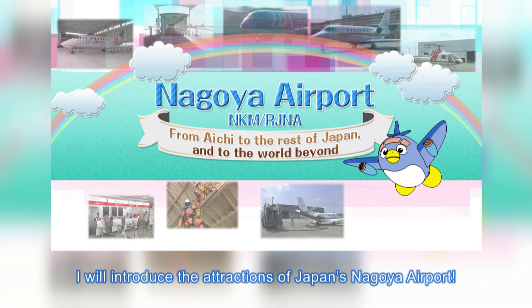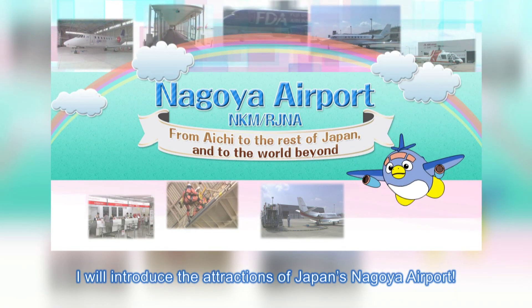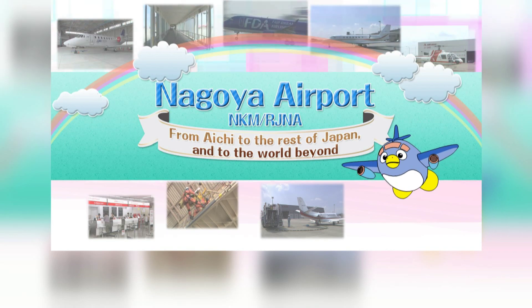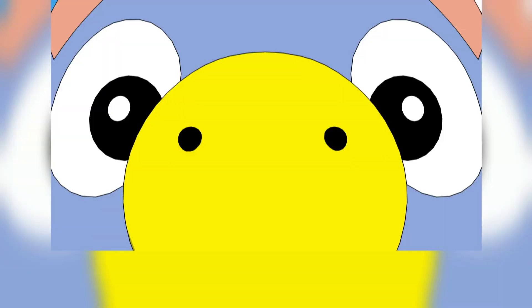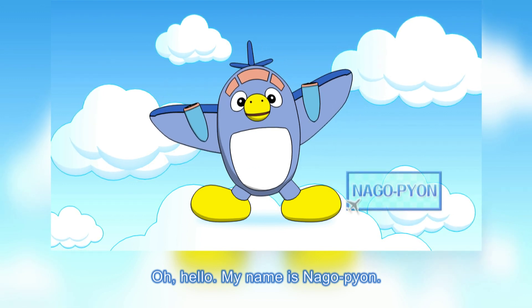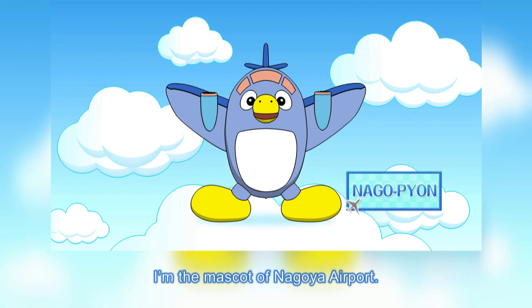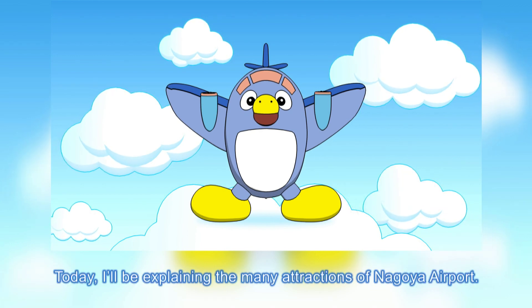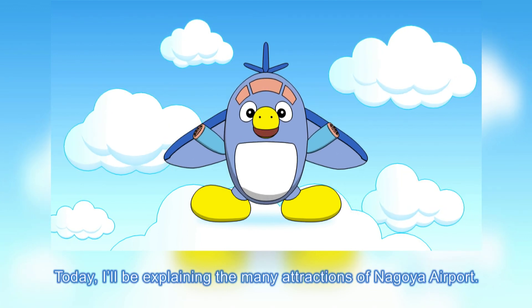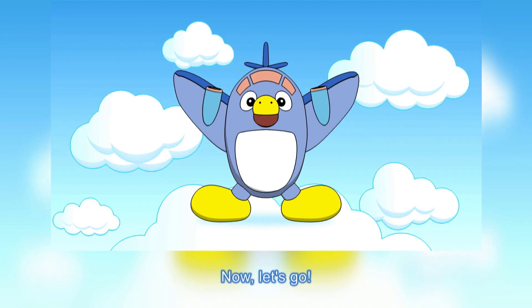I will introduce the attractions of Japan's Nagoya Airport. Hello! My name is Nagopyon. I'm the mascot of Nagoya Airport. Today, I'll be explaining the many attractions of Nagoya Airport. Now, let's go!